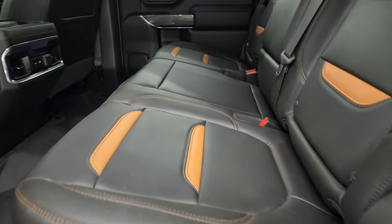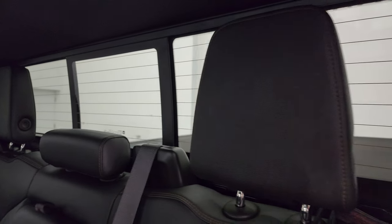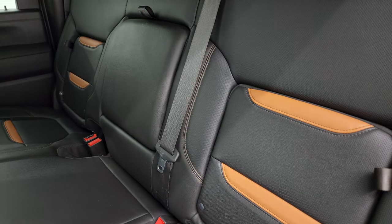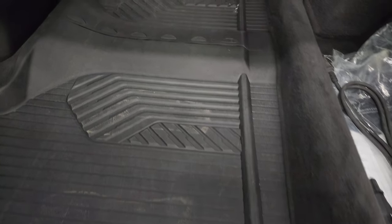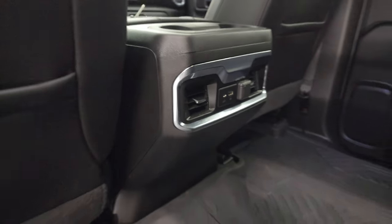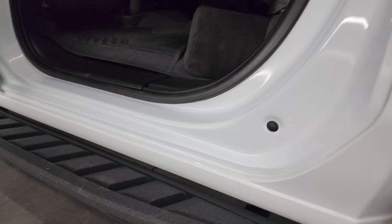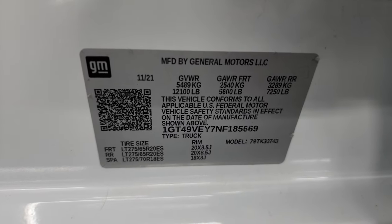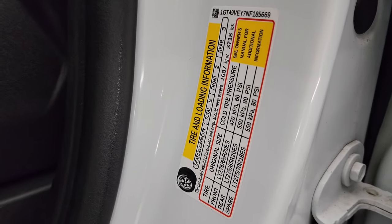Back seats are in fantastic condition. You get the black and orange trim back here, power slide, and rear window with built-in rear defrost. These headrests fold down for better visibility when nobody's riding back there. You get storage compartments in both the driver's side and passenger side back seats. These seats fold up. Here is a winter front and a cord for your engine block heater. You also get all-weather floor mats back here, USB, USB-C, and a 12-volt power point. Child safety locks on the back doors. The inside and bottoms of the doors all look really good. VIN sticker, trailering information sticker, and tire and loading information sticker are all present.